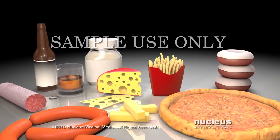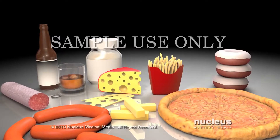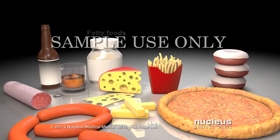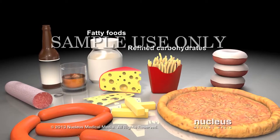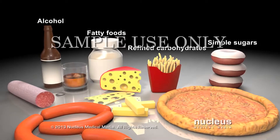Your body uses triglycerides for energy. Triglycerides in your blood come from food and your liver. Foods high in triglycerides include fatty foods, refined carbohydrates, foods high in simple sugars, and alcohol.